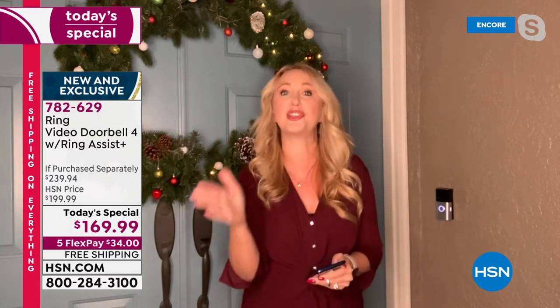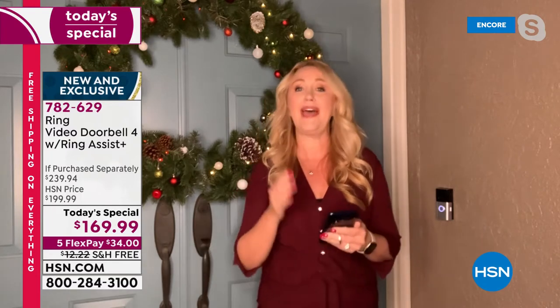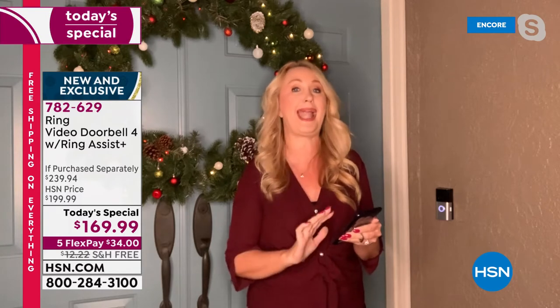This is the Ring Video Doorbell 4 with tons of brand new features. Pre-roll is a big one — you'll see video before actual motion detection starts, so you don't miss a thing. You can actually go back in time and see a few seconds in the past. You can use this either wired or battery-operated. When someone steps foot on your property, you get a smart notification on your phone through the Ring app — works with Apple and Android.